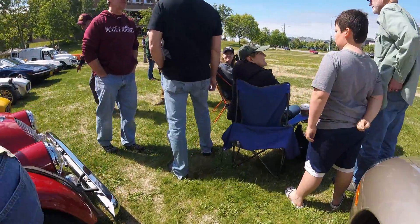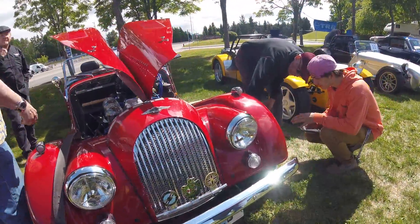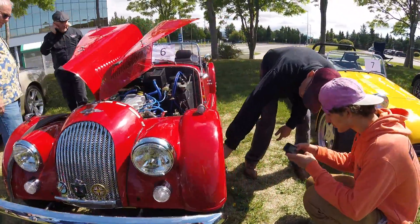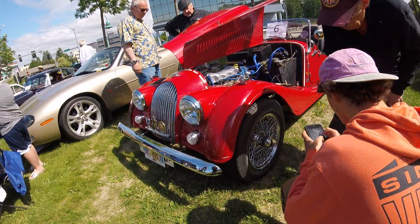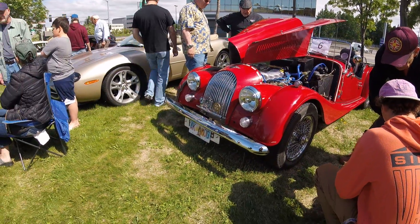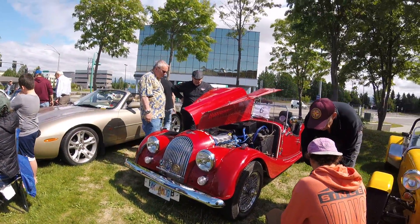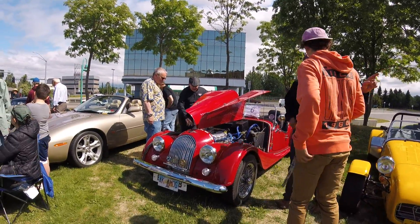Which one's yours? The orange Midget — orange MG Midget. He has the late-model wire wheel. See, this is the early style.